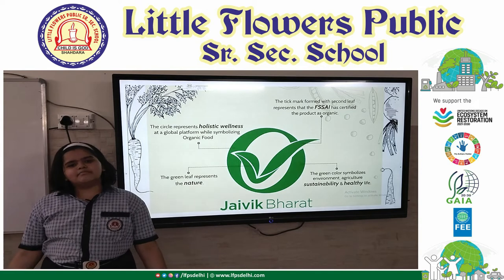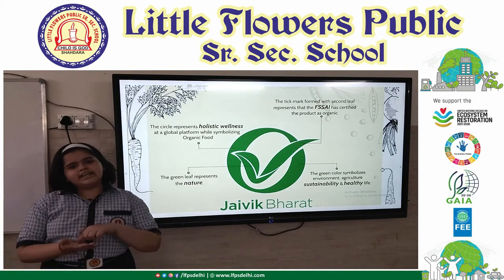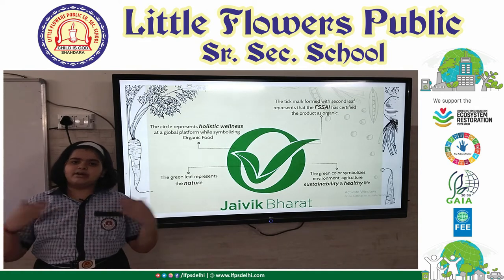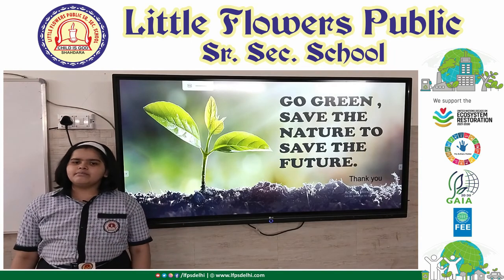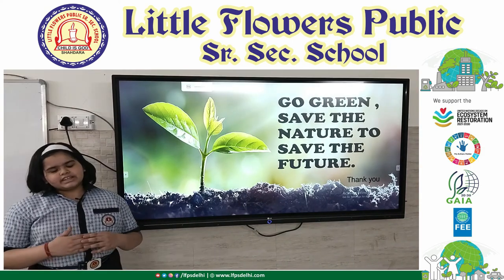We can see these labels on many kitchen products nowadays. I am now well aware about these products and I will be buying only products with environmental labels on them. Thank you.